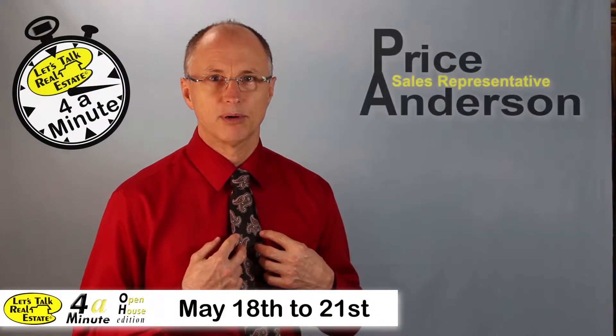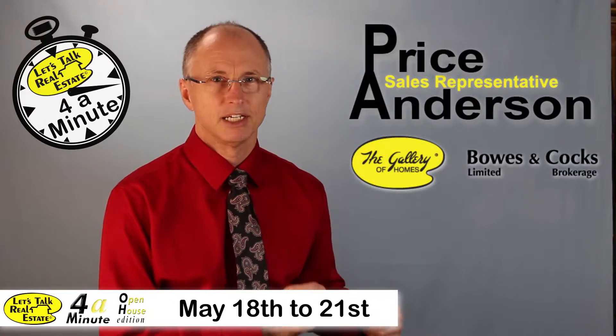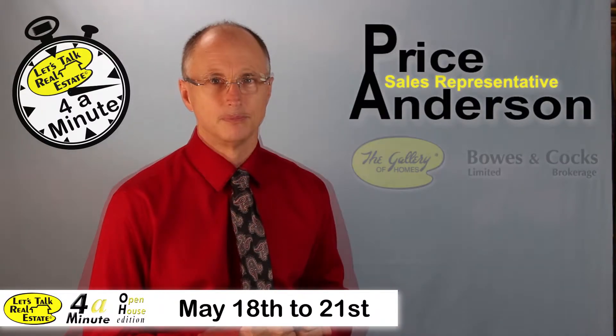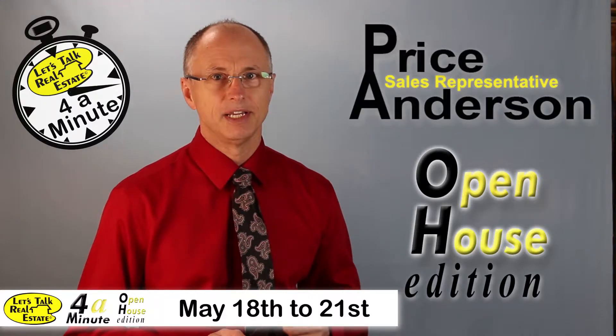Well, hello! I'm Price Anderson, sales representative with Bowes & Cox Limited Brokerage in beautiful downtown Peterborough. Welcome to Let's Talk Real Estate for a Minute, open house edition.